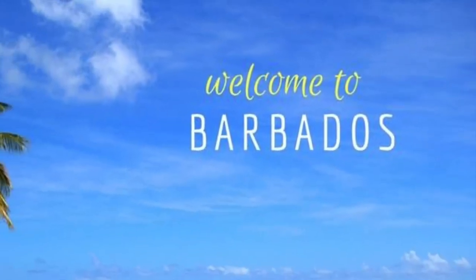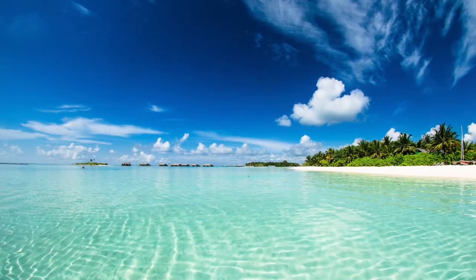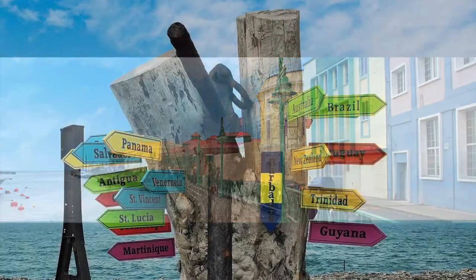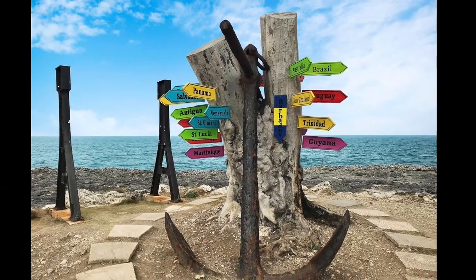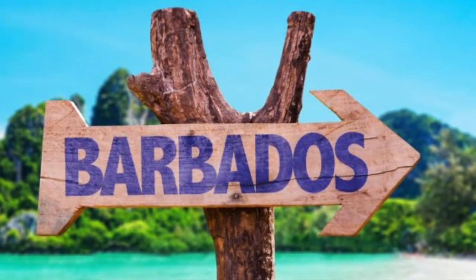Welcome to Barbados! When you think of yourself on vacation and it includes sun and beaches, this may be a great destination for you to consider. There are a wide range of all-inclusives, and if you're more of a cruiser, Royal Caribbean is even including it as a departure port to explore Aruba, Colombia, Panama, and more. Here's a bit of information for you on this breathtaking destination.